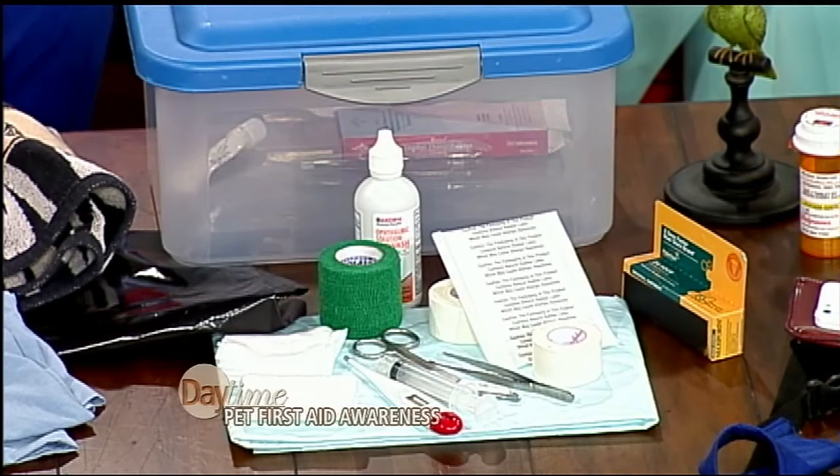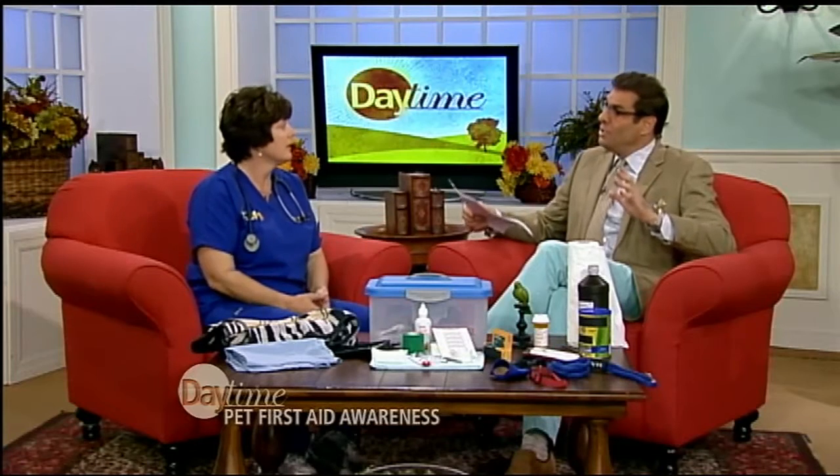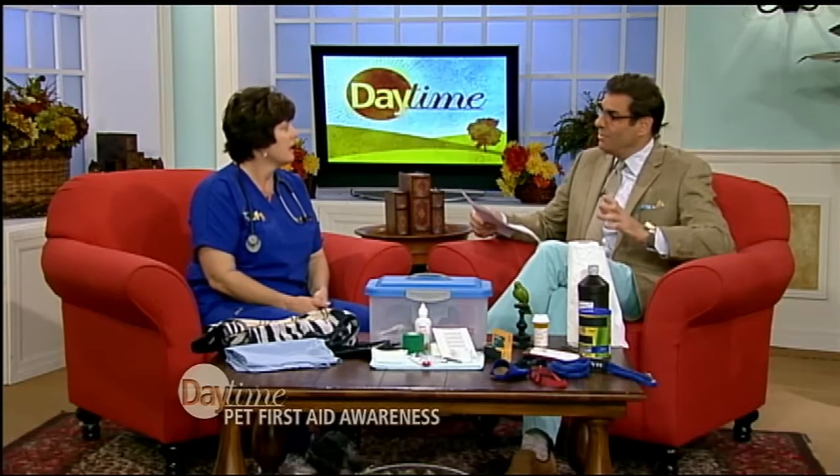We think of our children — of course we have to have a first aid kit in the car and in the house — but we don't think of our pets. I panicked, which was wrong. What is the first thing we should do when our pet is injured or in an accident?